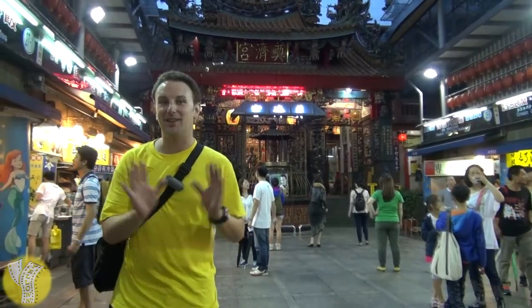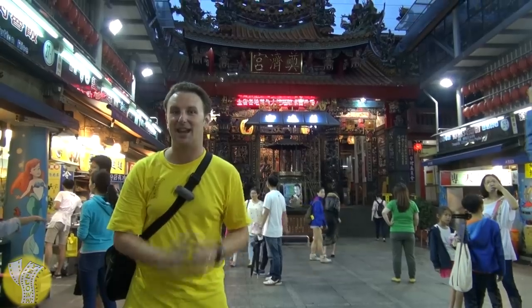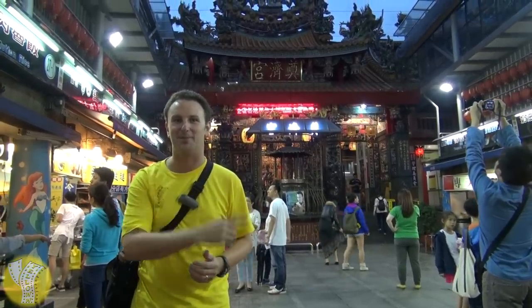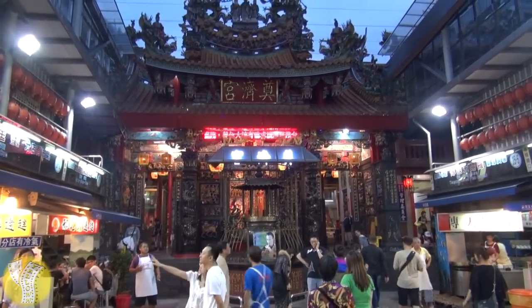The Keilung Night Market is a fairly sprawling market, but try to find the temple. The temple is the center of the market, and some of the best stalls are around it. The name of this night market, Miao Kou, literally means 'temple's entrance.'